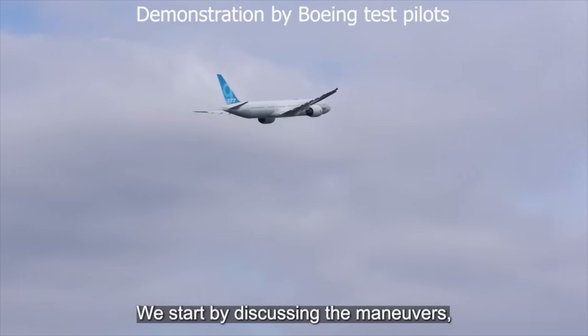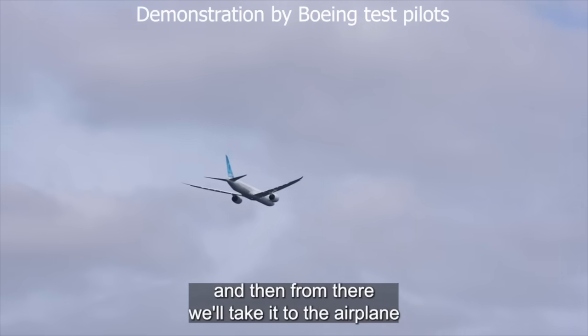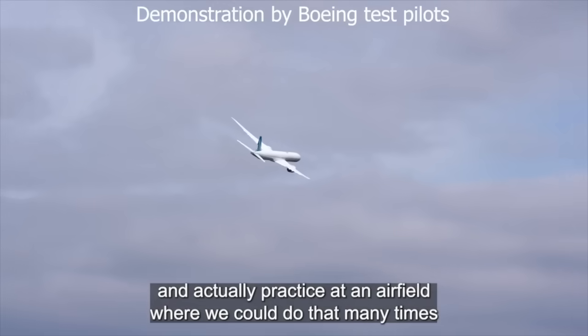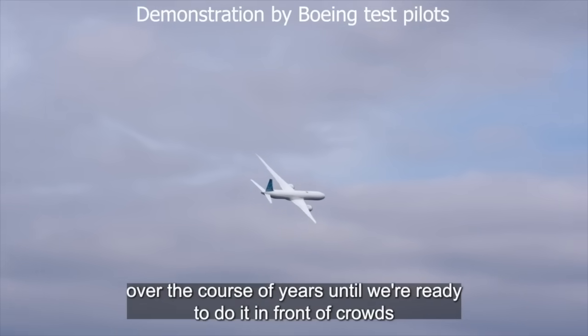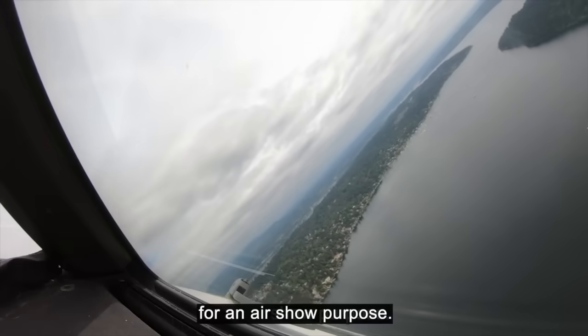We start by discussing the maneuvers, and then from there we move to a simulator where we test our ideas, and then from there we'll take it to the airplane and actually practice at an airfield where we could do that many times over the course of years until we're ready to do it in front of crowds for an air show.